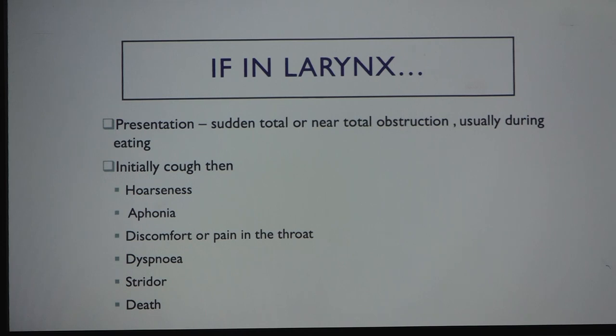If the foreign body is in the larynx, the patient will have hoarseness or aphonia. There is usually sudden total or near-total obstruction, discomfort, and pain. This often mimics croup. If you have a small child with atypical croup, please do a nasendoscopy or flexible laryngoscopy to look at the glottis.